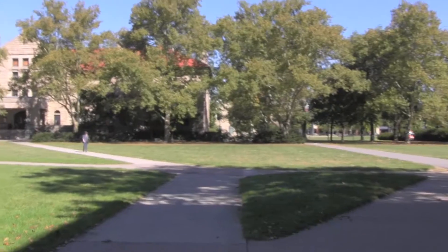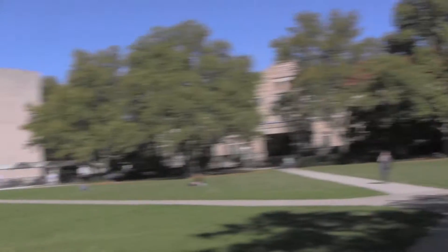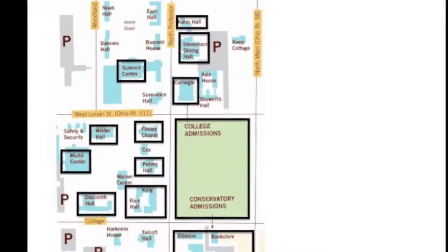This is Wilder Bowl. It has all my major favorite places. That's Mudd, the library, and then there's Wilder behind those trees. My favorite building on campus is Peters, which is a language building. I don't have a class there — it's just my favorite.